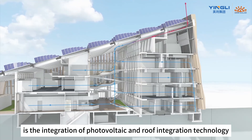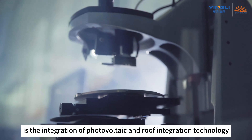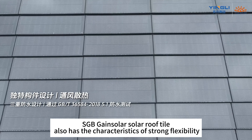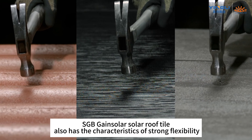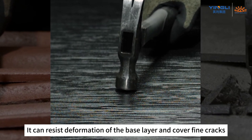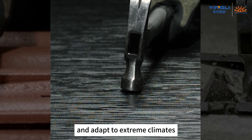The BIPV smart solution is the integration of photovoltaic and roof integration technology. SGB Gain Solar Solar Roof Tile also has the characteristics of strong flexibility — it can resist deformation of the base layer, cover fine cracks, and adapt to extreme climates.